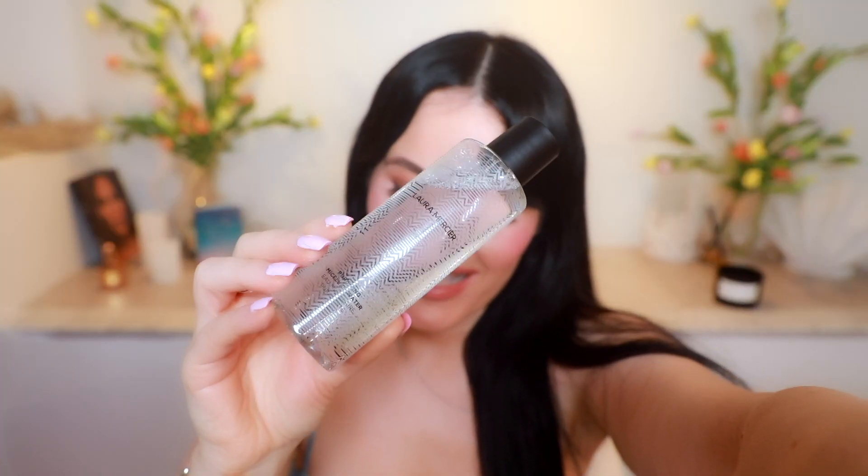They also sent the hydrating lip balm in this beautiful white casing packaging with a beautiful design on it, and the Laura Mercier micellar water with a new chevron print packaging. This is the purifying micellar water — it's infused with rose water, French spring water, and star flower oil. It says it's a cleanser that purifies and reinvigorates the skin. Now I'm actually excited to wash my face tonight.